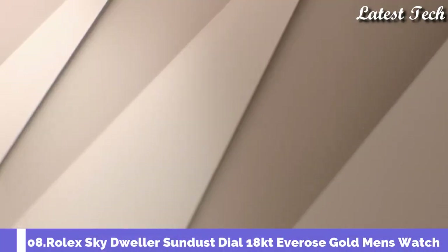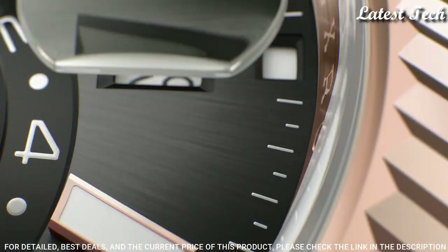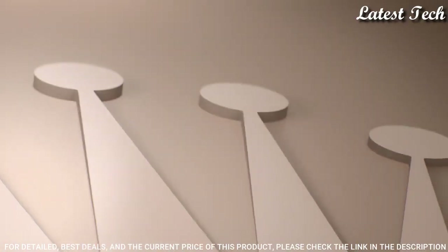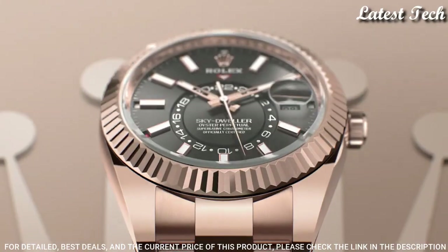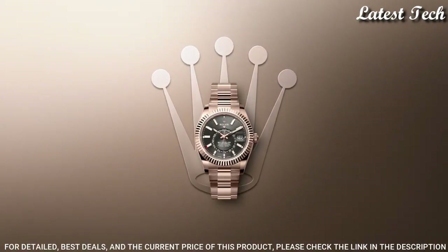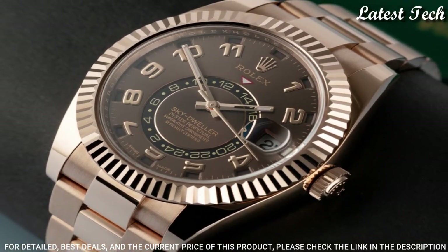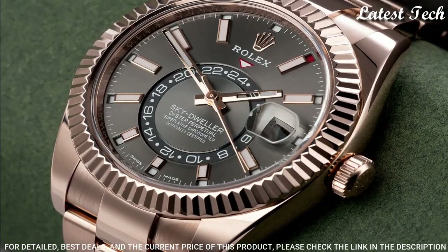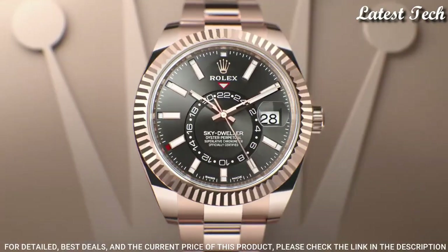Number 8: Rolex Sky-Dweller Sun Dust Dial 18-Carat Everose Gold Watch. 18-Carat Everose Gold Case with an 18-Carat Everose Gold Bracelet. Bi-Directional Rotating Ring Command 18-Carat Everose Gold Bezel. Sun Dust Dial with Luminous Hands and Roman Numeral Hour Markers. Dial Type: Analog Automatic Movement. Scratch Resistant Sapphire Crystal. Screw-Down Crown. Case Size 42mm. Water Resistant at 100 meters (330 feet).